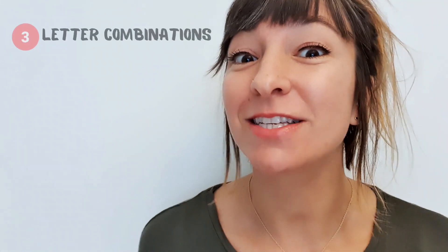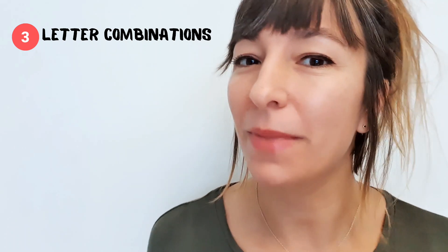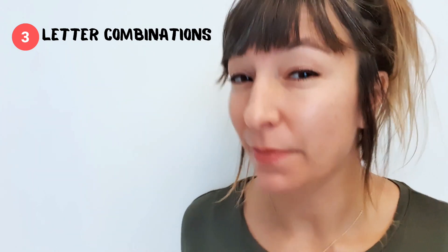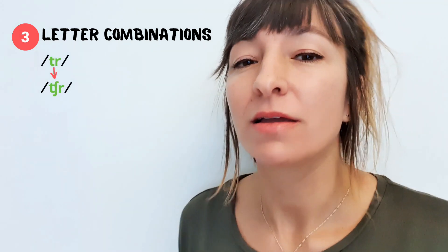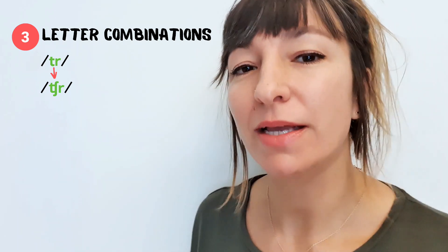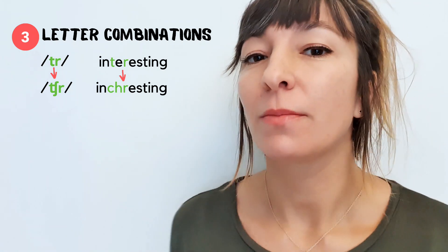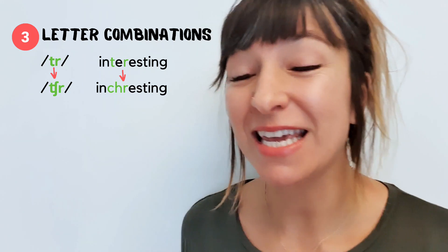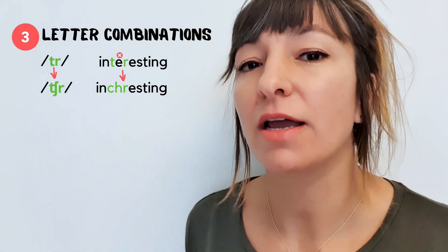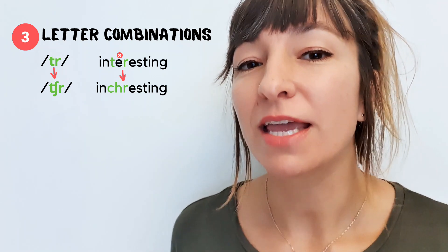And that brings me on to my next tip: learn about letter combinations. When you put certain letters together, new sounds are made. This obviously depends on accent, but for me, for example, T-R together doesn't make the sound 'tr' — it makes the sound 'tr.' So 'interesting' becomes 'interesting,' and even though the E is in between the T and the R, it's silent, so we say it as if the T and R were together. Interesting.